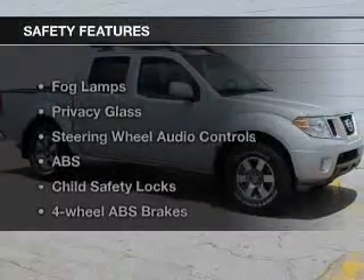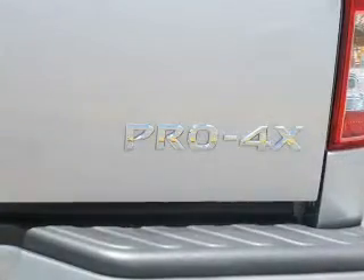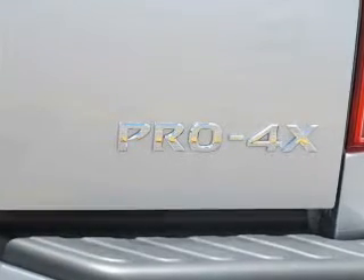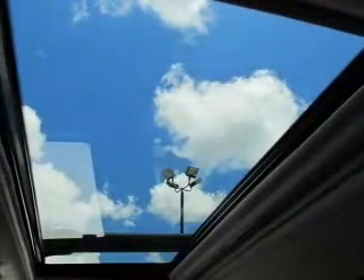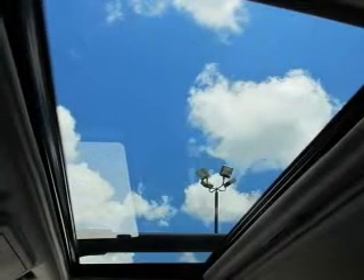Also included is satellite radio. For your peace of mind, the following safety equipment is included: front ventilated disc brakes, curtain head airbags, passenger airbag, side airbag, traction control, stability control, and low tire pressure warning. Call today to schedule a test drive.